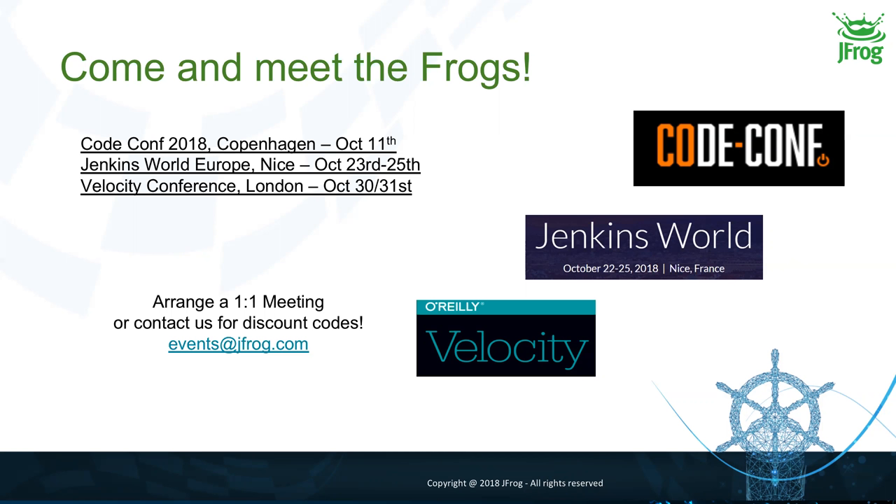It's my pleasure to introduce my colleague Jonathan, who will guide you through this webinar.